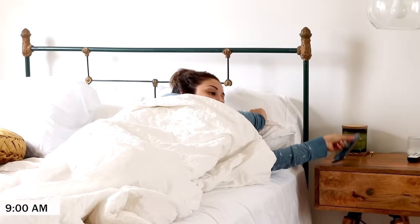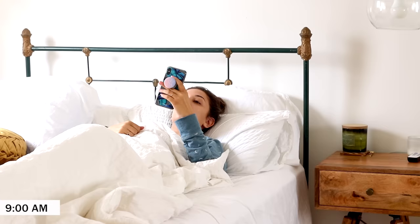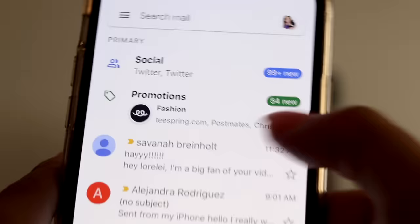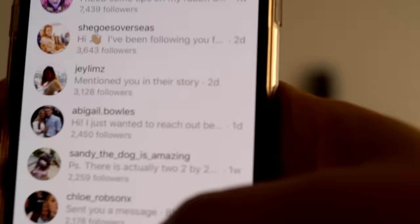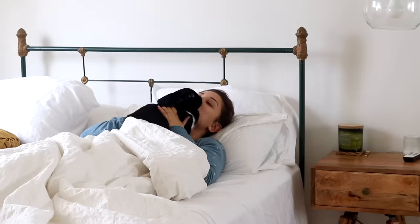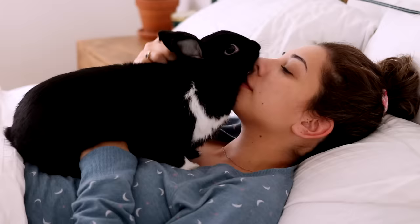I normally wake up around 9-ish, and the first thing I do is check my phone for any missed calls or texts. I might check my email and then check the gram of course. I really try to read everyone's comments and DMs, and I really apologize that I'm unable to reply to everyone, but I do try to read it all. And then of course I have some mandatory snuggle time with Lennon — it's a really nice way to start my day.